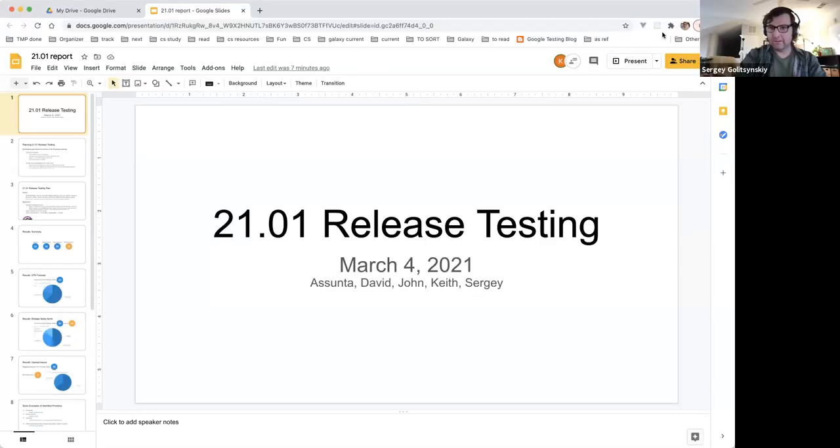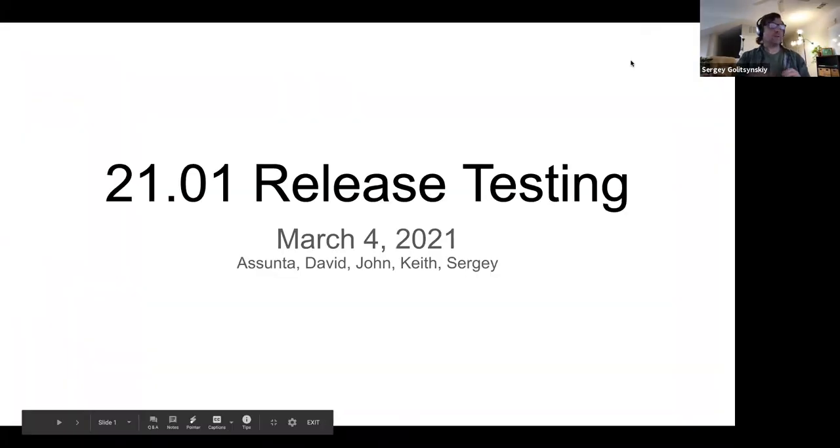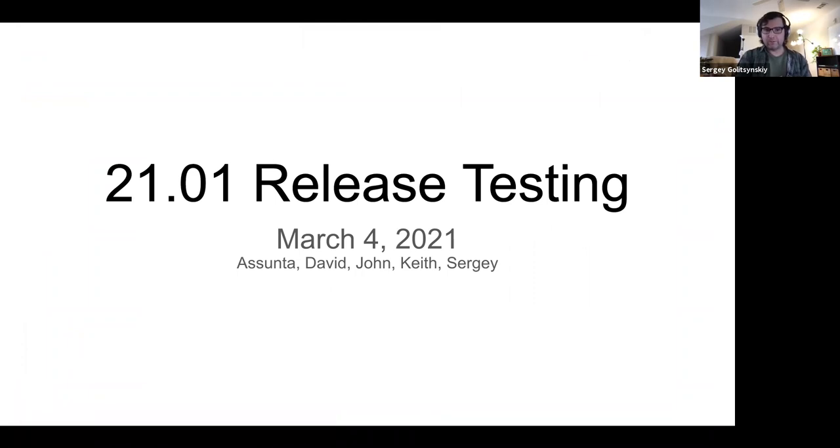Sergey is going to talk about the release testing process for 21.01, which should be out in a couple of weeks. Here we go — this is our semi-formal report. The team was comprised of David, John, Keith, and myself.